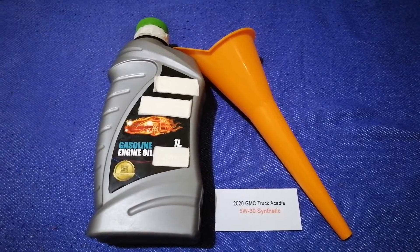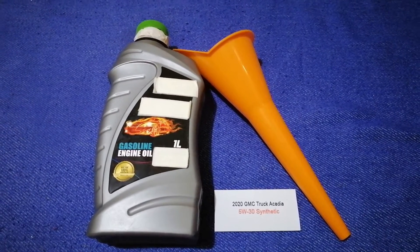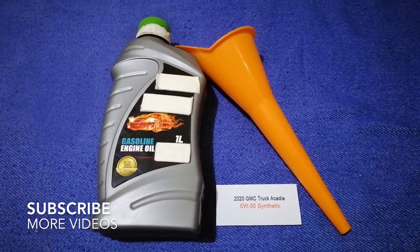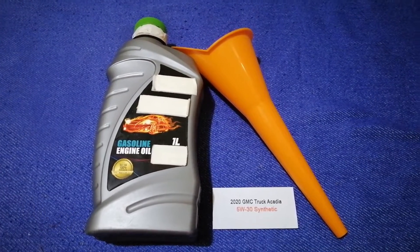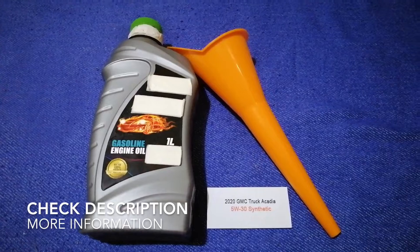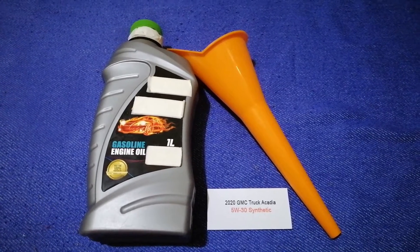Hey guys, welcome back. Today we are going to talk about the oil type for the 2020 GMC Acadia. If you are looking for what oil to buy for your 2020 GMC Acadia, I have already looked it up.